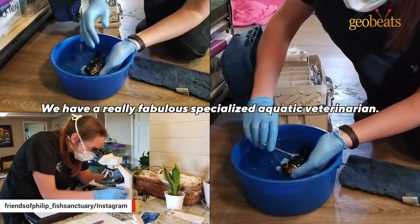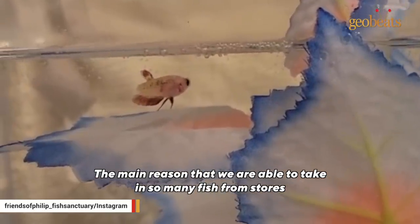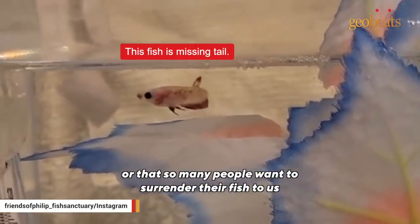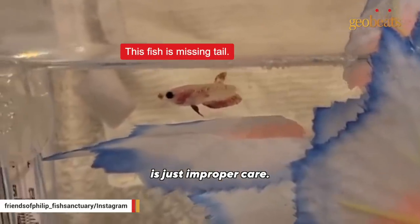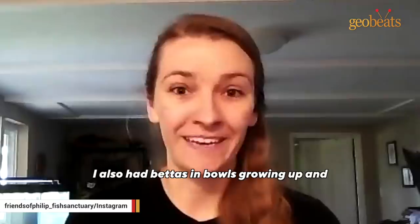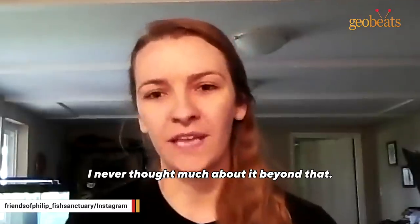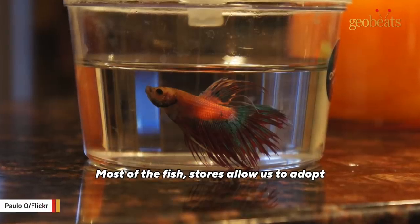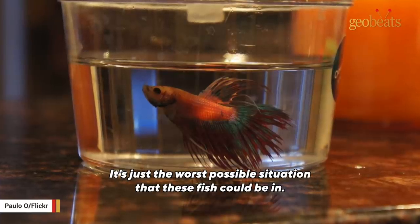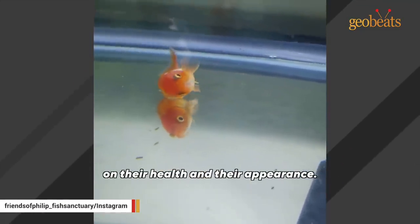We have a really fabulous specialized aquatic veterinarian. The main reason we are able to take in so many fish from stores, or that so many people want to surrender their fish to us, is just improper care. Sadly, there's so much misinformation about what constitutes proper care for these animals. I also had bettas in bowls growing up and never thought much about it. Most of the fish stores allow us to adopt come in those horrible little cups — it's just the worst possible situation these fish could be in, and it has really terrible effects on their health and appearance.